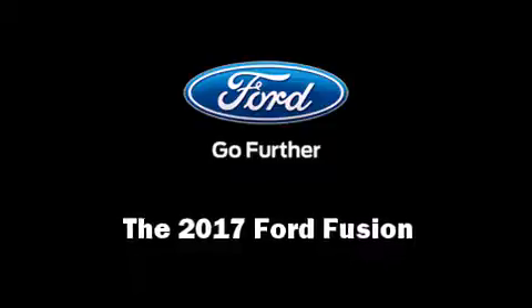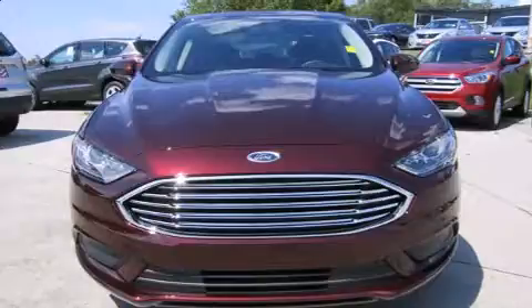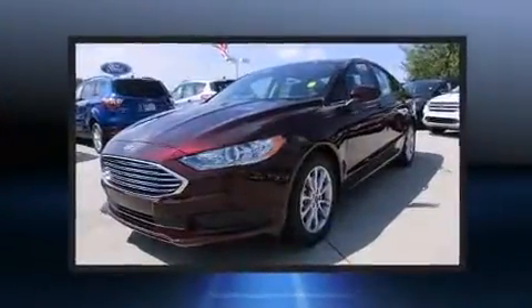Climb inside the 2017 Ford Fusion. It features a front-wheel drive platform, an automatic transmission, and an efficient four-cylinder engine.